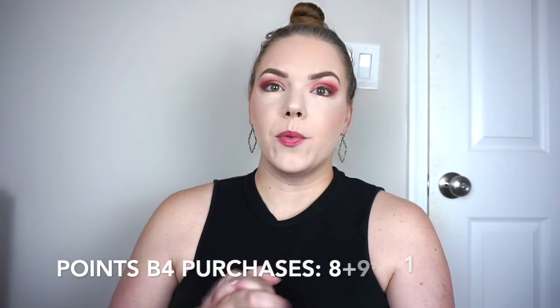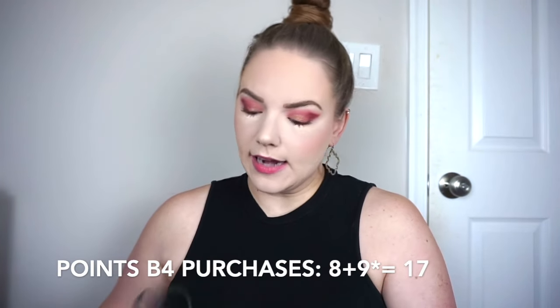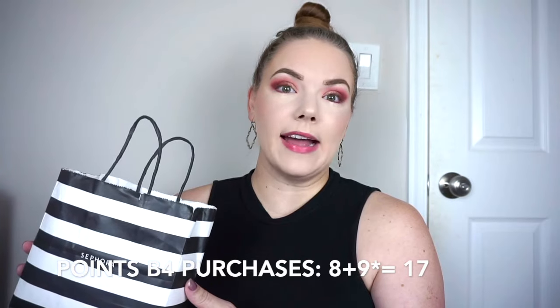I started out the month with eight points in my beauty bank and I finished eight more products over the past month.